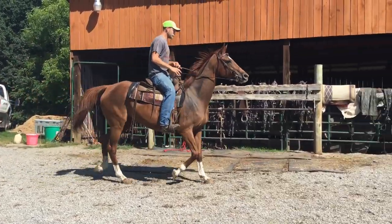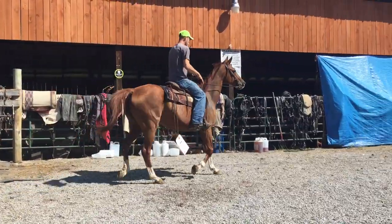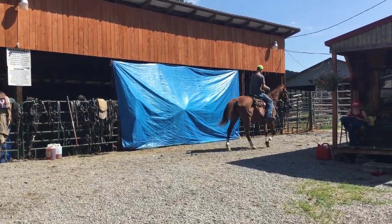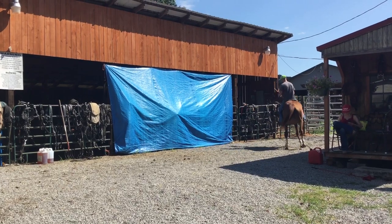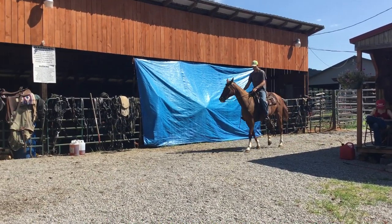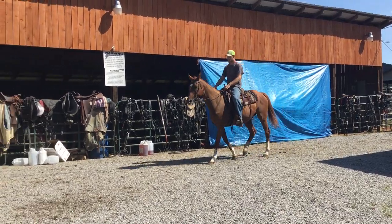Here's tag 43. Here's a big nice thoroughbred mare. She's registered, 2007 model. This mare's got a lot of ride to her. She's 16 hands or bigger. They just weaned an Appaloosa baby off of her and she was running right back with the same black leopard Appaloosa stud.